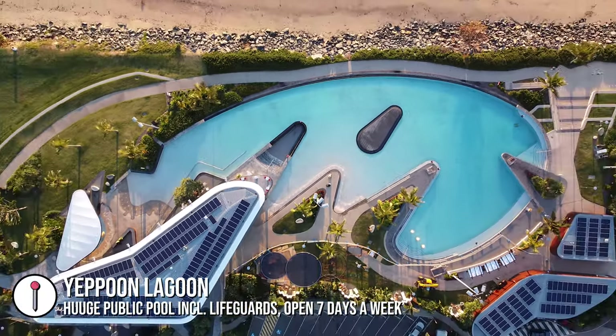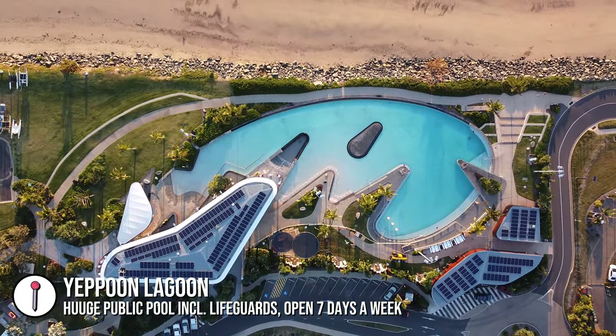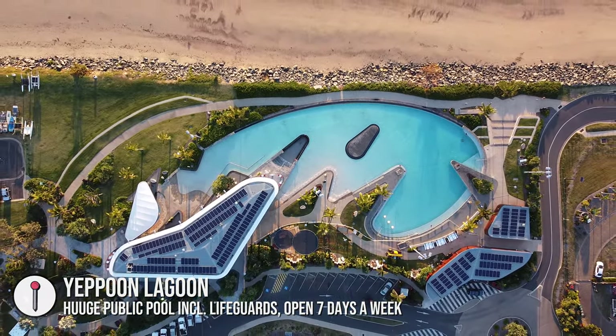One of the highlights of Yeppoon has to be this massive lagoon which is not that old — it's quite new here — but it's a beautiful place to watch the sunrise, and that's what we've been doing this morning.